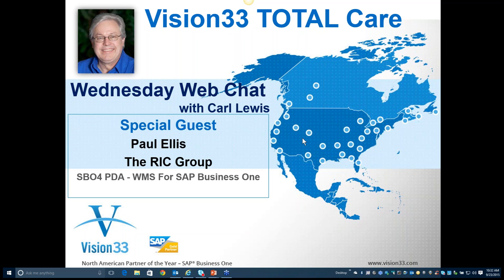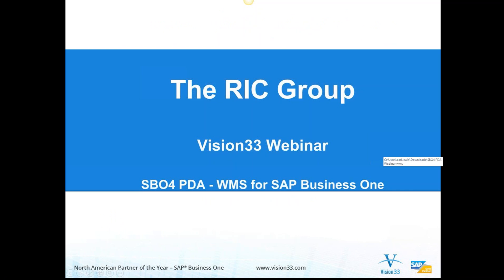Good morning and welcome to this week's edition of Wednesday Web Chat. This is Carl Lewis, your host from Vision 33 Total Care. This week we'll be listening to Paul Ellis of the RIC Group in Australia, talking about the WMS portion of their add-on, SBO for PDA. Let's begin by talking about the RIC Group and their WMS for SAP Business One.